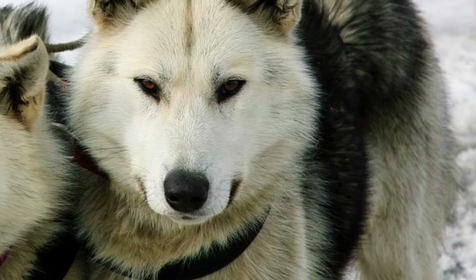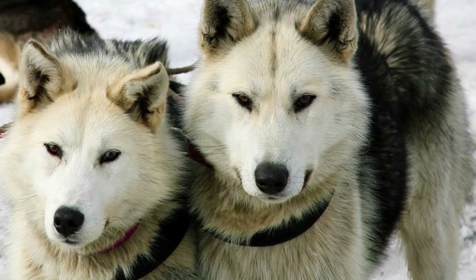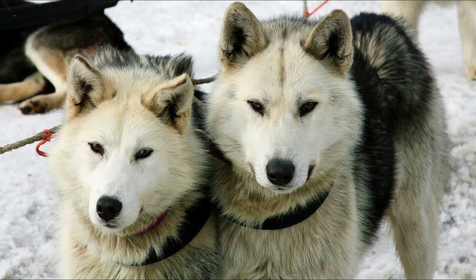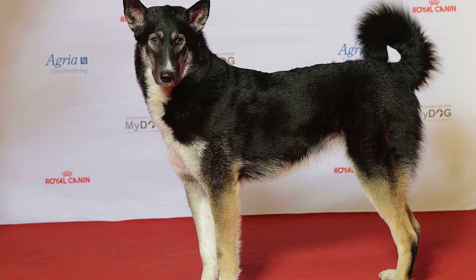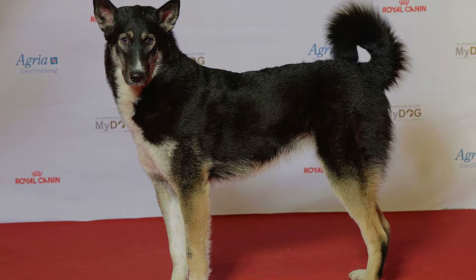Laikas are native Russian versatile dogs, mostly used in Siberian forest for hunting all kinds of game. There are many different types of Laika in Russia and in this video I will introduce you to all of them.